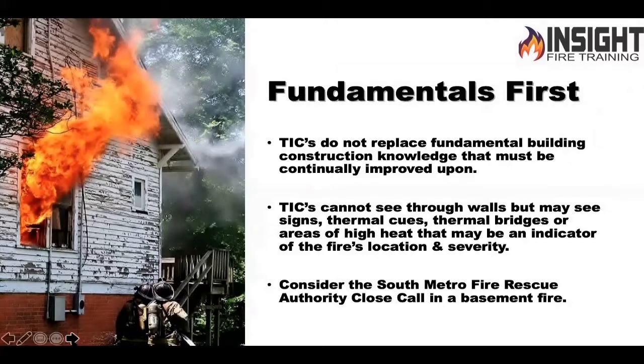Want a good example of not paying attention to that? Go on YouTube and type in the South Metro Fire Rescue Authority close call or Cornerstone Fire. It's a basement fire and it's a really good example of that.